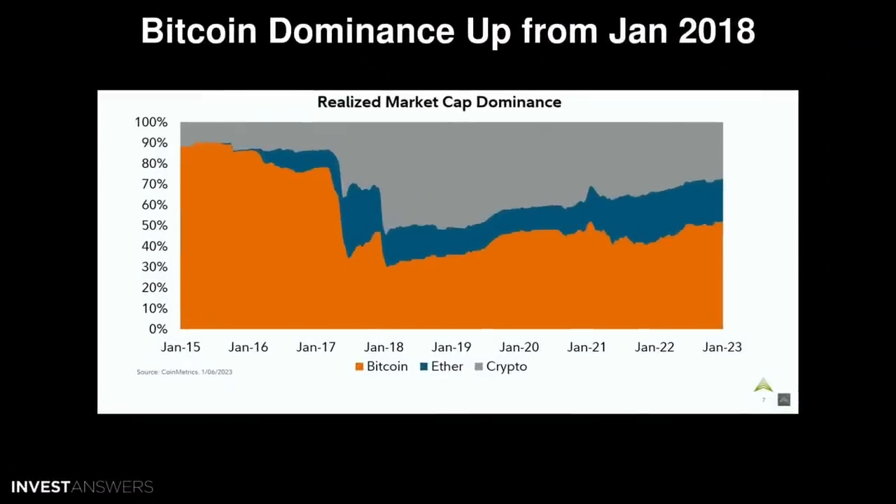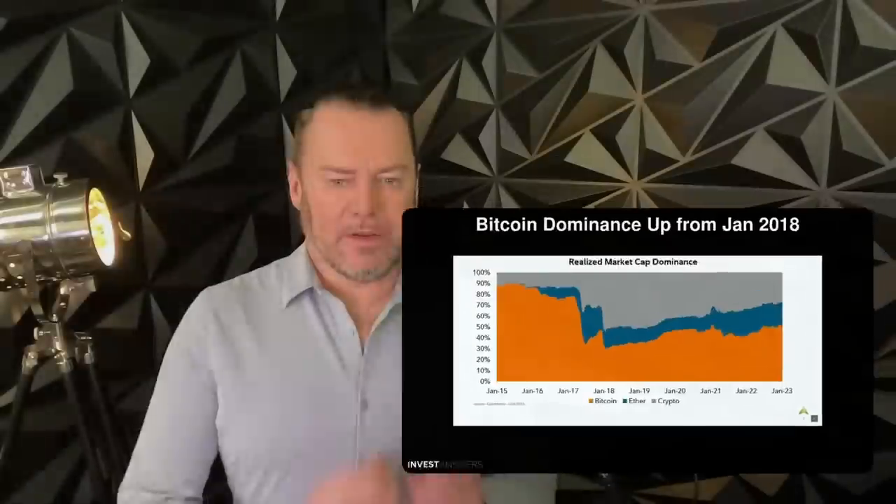A little more on Bitcoin dominance: Bitcoin is painted in orange, Ethereum in blue, and general crypto in gray. Going all the way back to 2018 — remember January 2018, after December 2017 when Bitcoin took a dump — dominance is still hovering between 40 and 50%, which is again positive. Bitcoin is the 800-pound gorilla and it's here to stay.